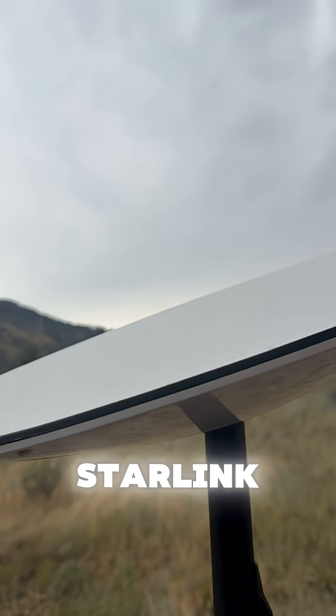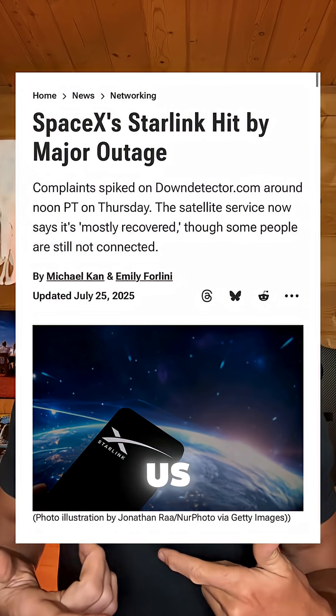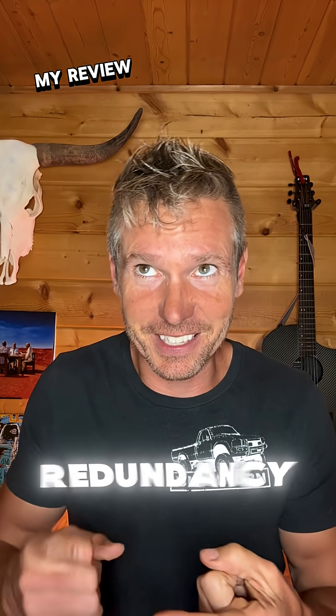I also have Starlink. Last week, Starlink went down for a little bit, and this teaches us the rule of redundancy — that is, one is none and two is one.